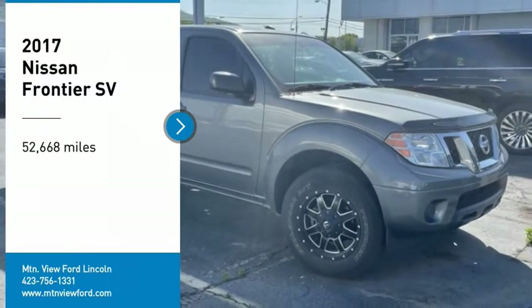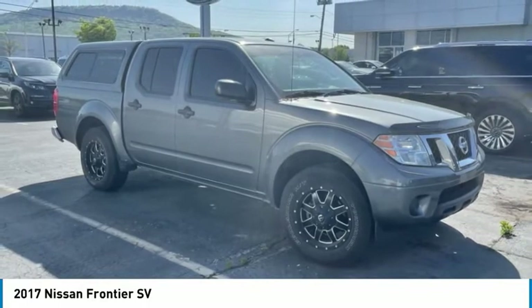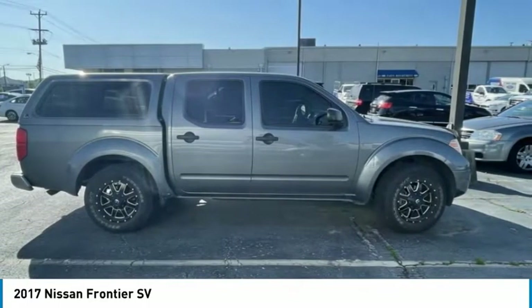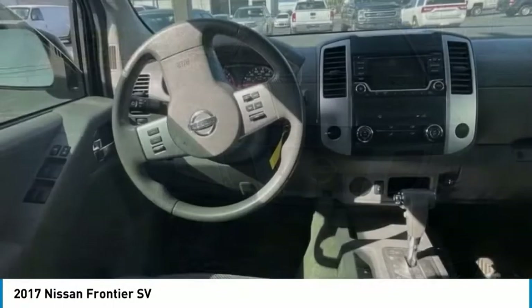Stop by and take a look at the 2017 Frontier. The Nissan Frontier offers a full-length, fully boxed frame for strength, serious off-road capabilities, and a five-star rating for side impact crash safety.